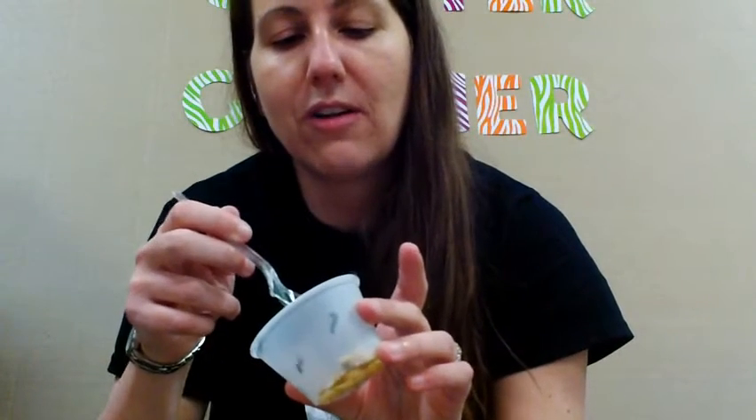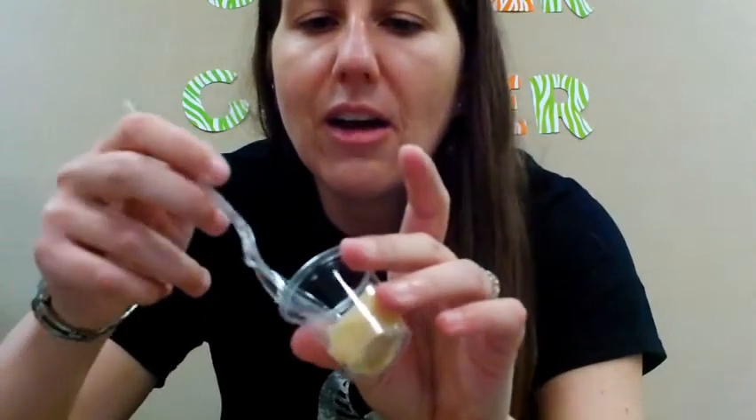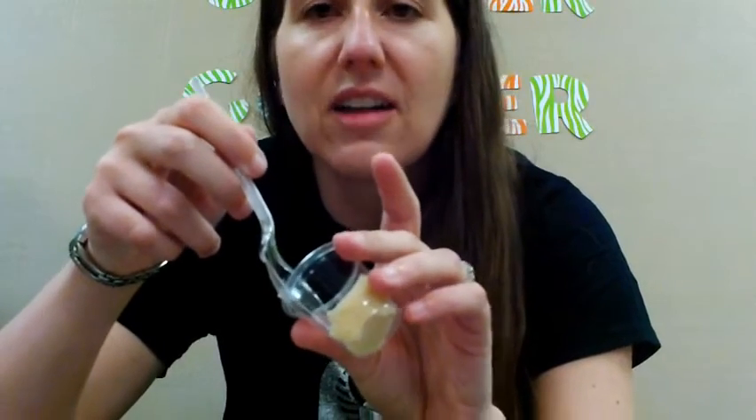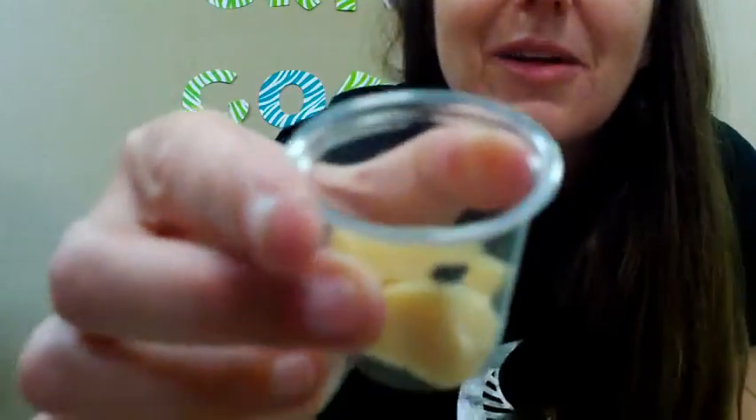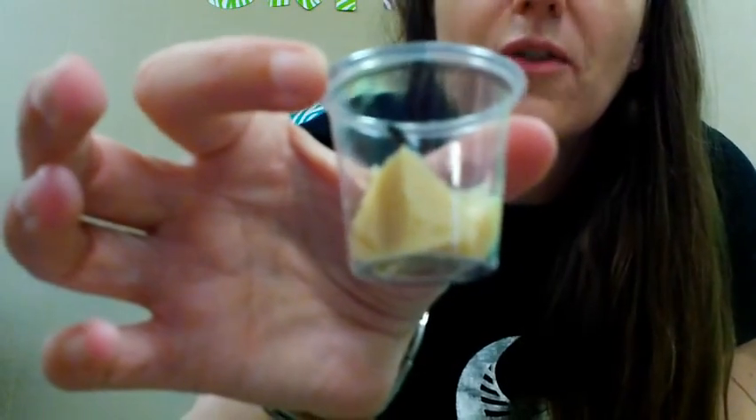I'm going to use my spoon and get one of our little friends. I just don't want to touch them. I'll get one and slide it very carefully, because they're very hardy — that means like they're tough — but you want to be careful. This is our little... whoops... friend. Did you see him? He's in his new home for now.